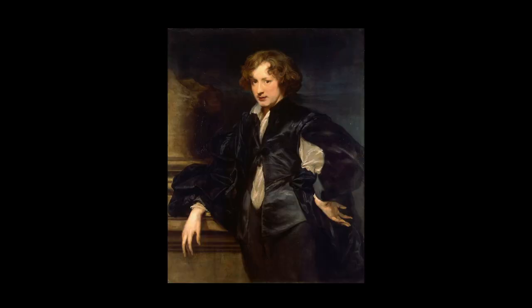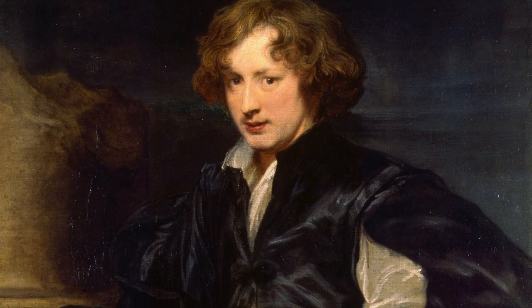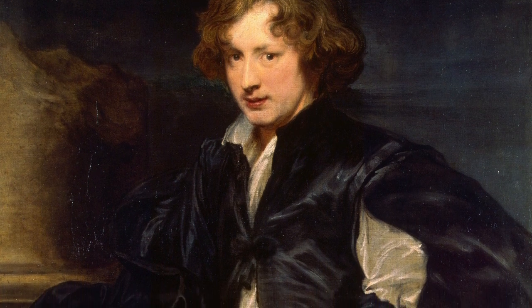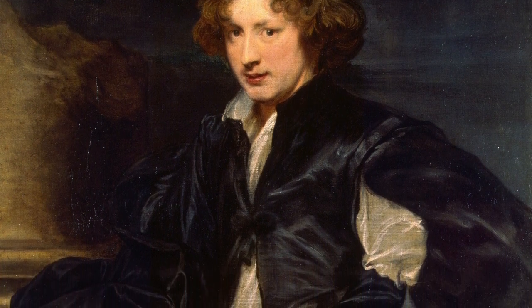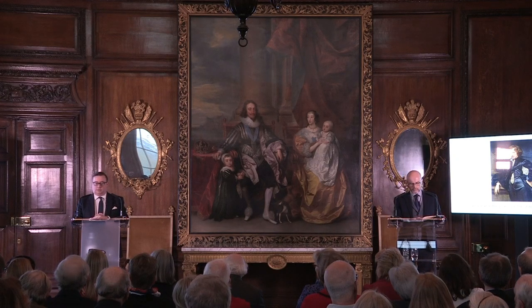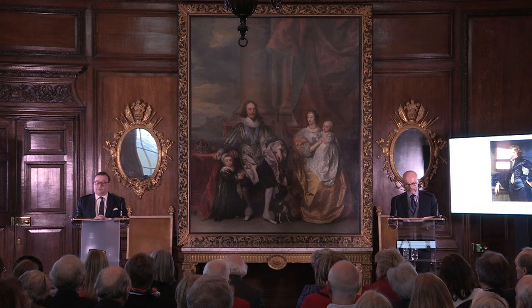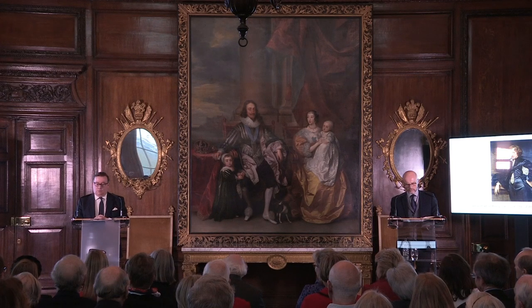Anthony Van Dyck was born in Antwerp in 1599, but he is of course most closely associated with the doomed court of Charles I, from Van Dyck's second stay in London from 1632 until his death in Blackfriars in 1641. A child prodigy and a genius, he is perhaps the greatest portrait painter that has ever lived. When Thomas Gainsborough died in 1778, his last words were reportedly: 'We are all going to heaven, and Van Dyck is of the party.'